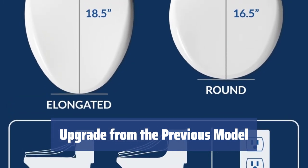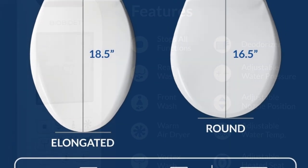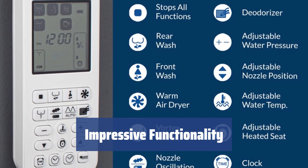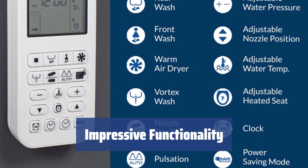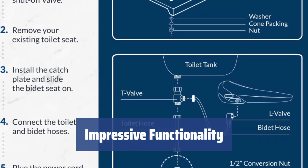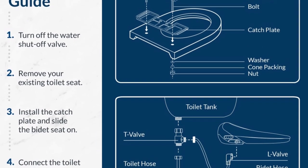Customize the temperature, pressure, and nozzle position with the remote control for a truly personalized experience. The BioBidet Bliss BB-2000 boasts a 3-in-1 stainless steel nozzle system with different spray outlets, air-dry feature, hydro-flush inside-out cleaning option, air deodorizer, and energy-saving sleep mode. It's hands down the best bidet toilet seat ever.